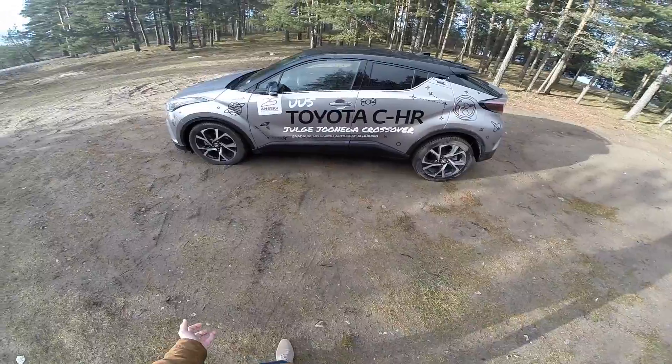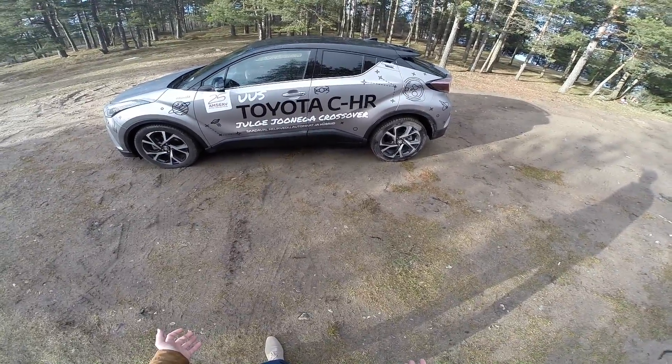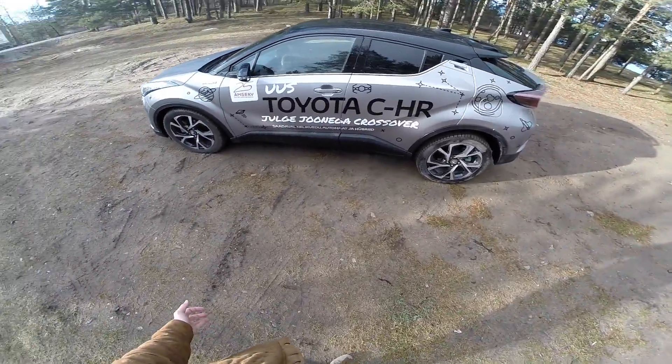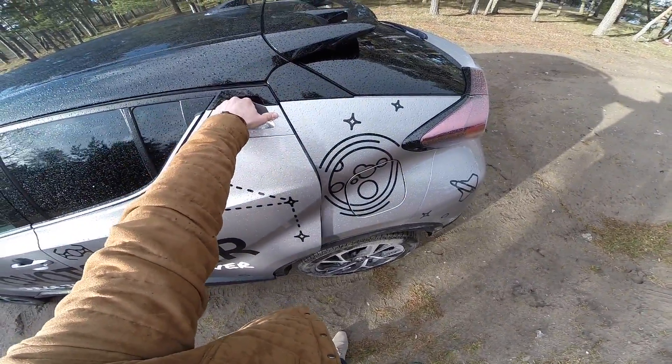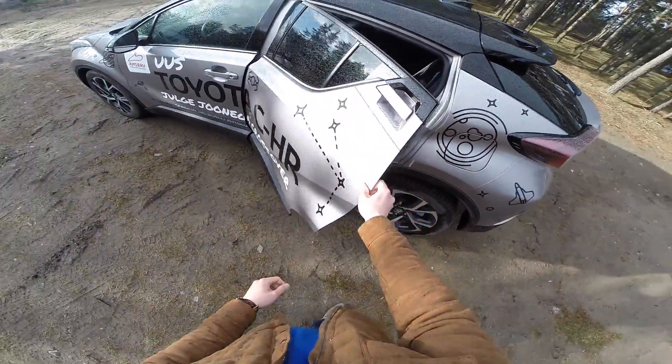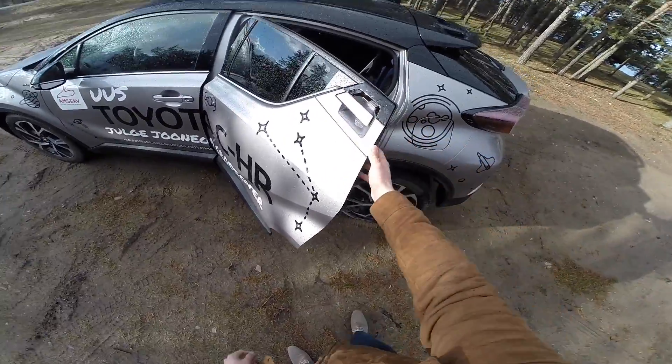When you're looking at the car you're thinking, oh no, Toyota has made an impractical car — but wait, it is a four-door. The handle is up here, hidden away. Actually a really cool feature, I think.